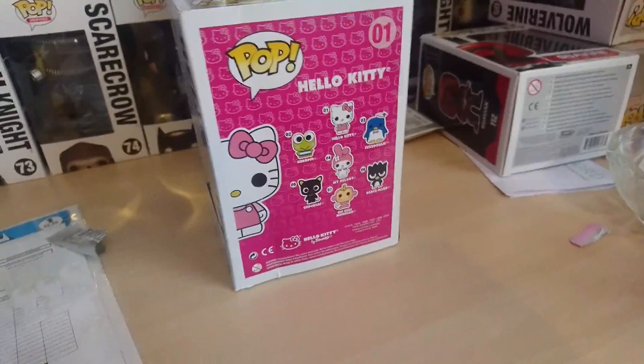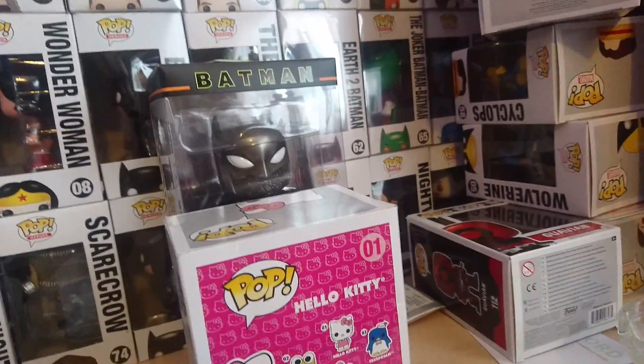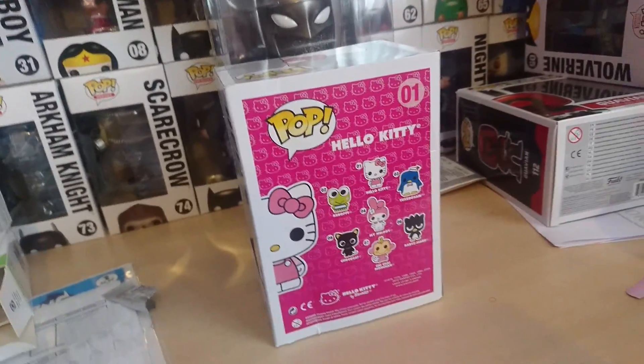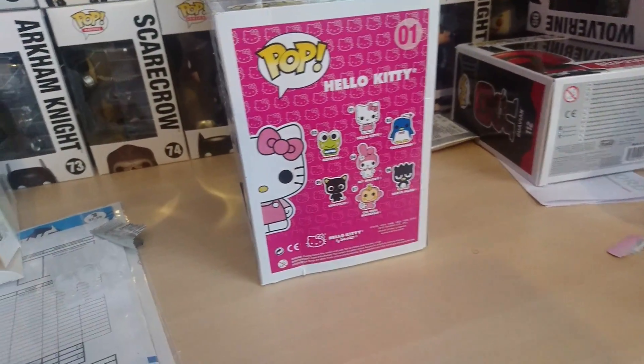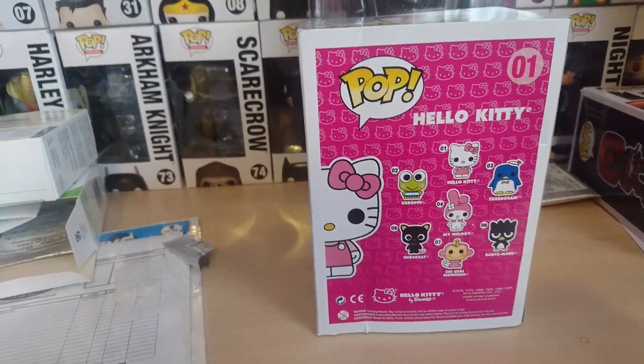Hey guys, first of all, please ignore the mess of my recording setup. I've got quite a few things to put away into the leaning tower of Pops, or Poplympus, so I thought I'd start a little series of reviewing fake Pops. I did have a Pop keychain, but I seem to have misplaced it, so I'll find out in the video.